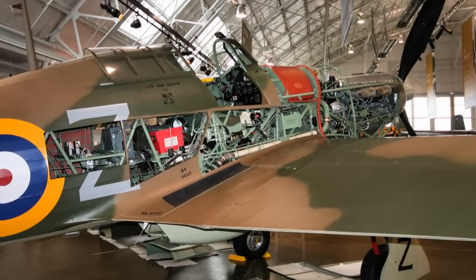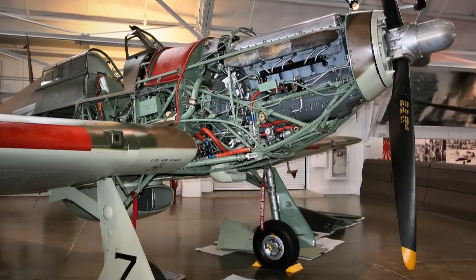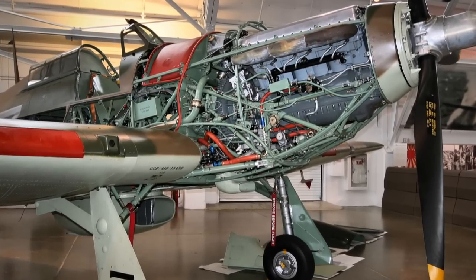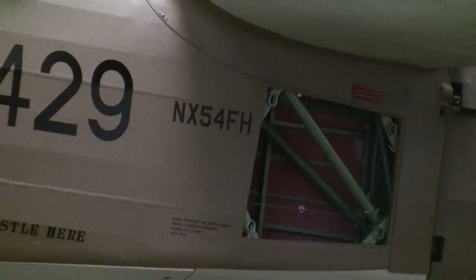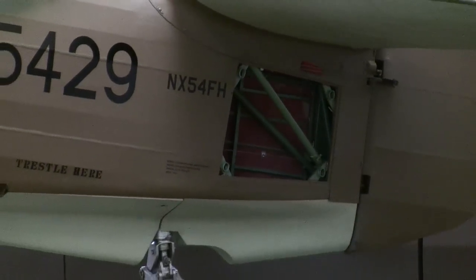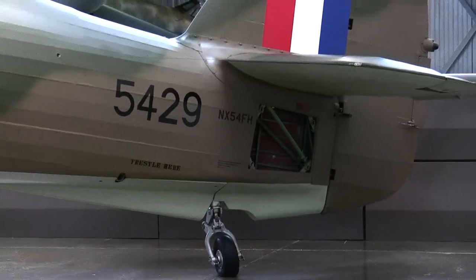The original plans were actually rejected by the Air Ministry, after which Sidney Cam threw away the drawings and started over. This new design took into account the condition of the economy at the time and utilized as many tools and jigs already in use for other aircraft as possible. This, in part, helped contribute to the great success of the Hurricane.